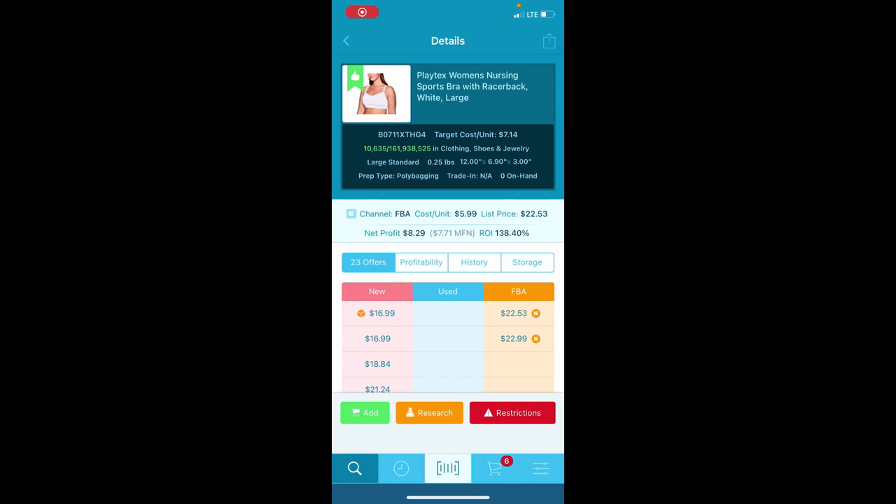I'm having some good luck. We've got a very good rank — 10,000 in rank. Playtex is not a gated brand, at least I don't believe so. It's $5.99 and I'm going to compare myself to the $22 FBA price — that's $8 profit a piece, and there are three on the rack. Easy peasy — that's $24 in profit from one scan, which more than makes up for scanning 15 baby blankets. I now have six bras in my cart and I'm going to keep going.